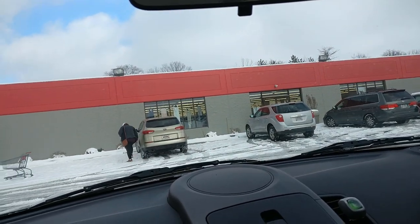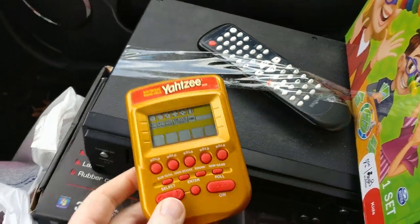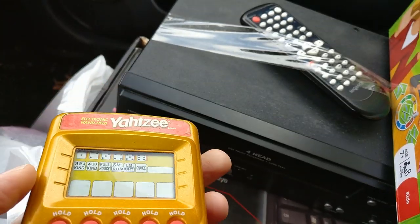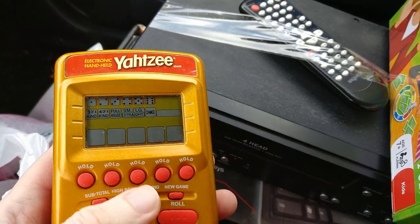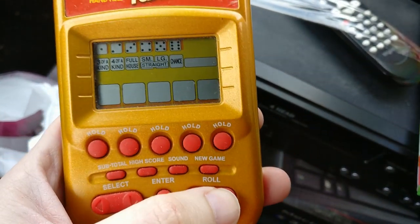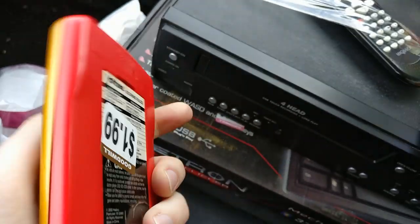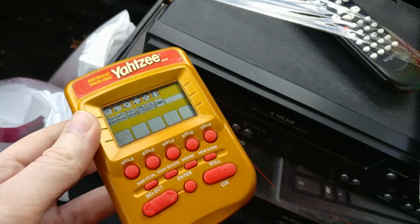Let me show you what I got out of the first Goodwill. I picked up this handheld Yahtzee game — these sell new for $80-$90. Used, I looked them up and found them at $34.99, though the price may be inflated because of Christmas. It has a little cosmetic damage but it did work at the thrift store — I hit it and it came on. Now it's not working, which is frustrating.